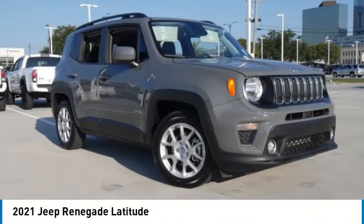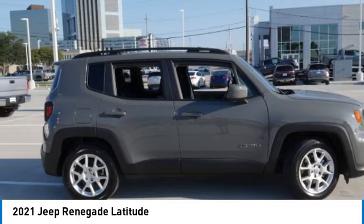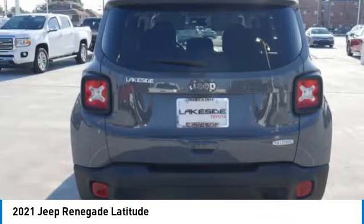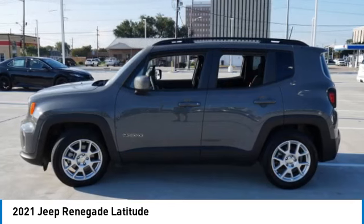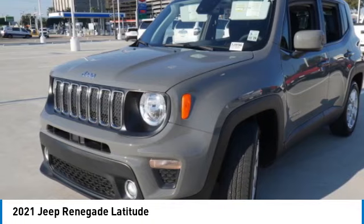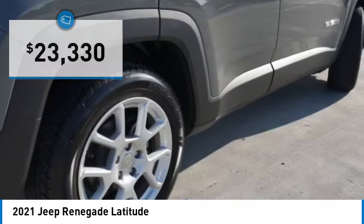Take a ride in the 2021 Jeep Renegade. The Jeep Renegade offers full-size capability built in a smaller SUV. It's an incredible combo of smart technology, cool colors, and innovative materials. It has a capable command center with the tools you need for discovering everything that's out there, and is priced below twenty-five thousand dollars.